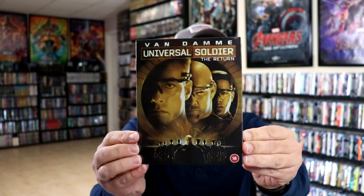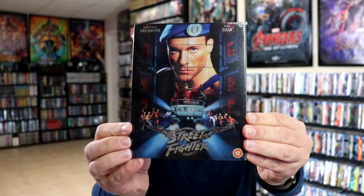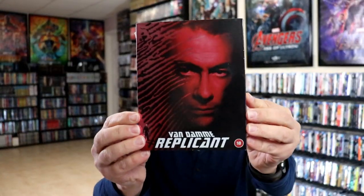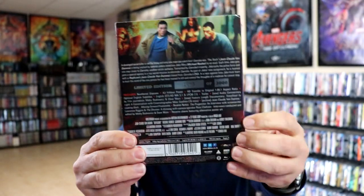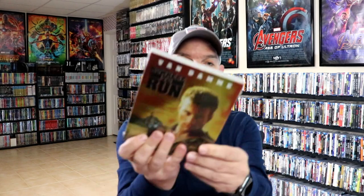Really nice looking artwork on this one with a foil type slipcover. We have Street Fighter — I like the artwork on this one. We have Replicant; not very familiar with this movie, I've never seen this one. Nowhere to Run...